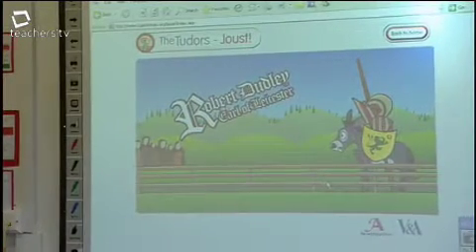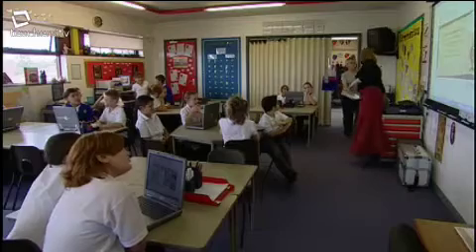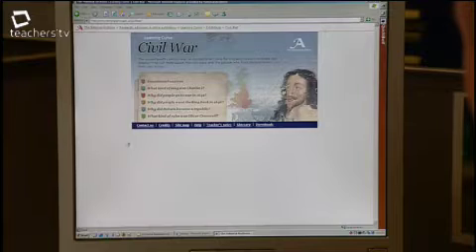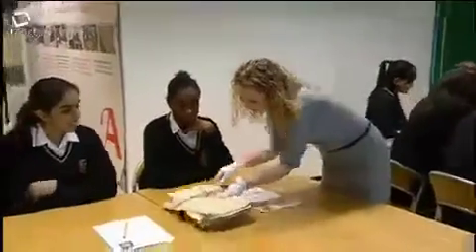While Ruth has used the National Archives resources to learn about the Tudors, subjects right across the history curriculum from Key Stage 1 to Key Stage 5 can be accessed in the same way. The Learning Curve website, video conferences, and on-site visits are provided free. The school pays for the phone call for the duration of the video conference and invests in the necessary IT equipment.